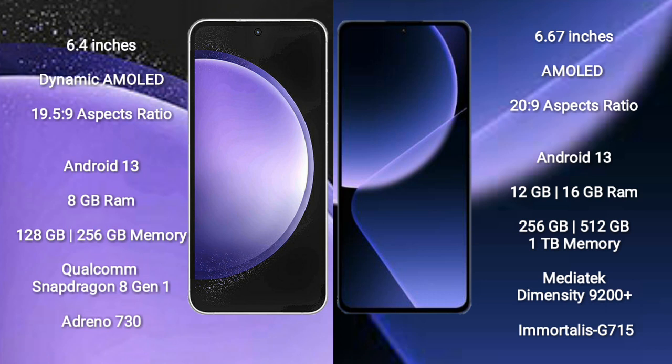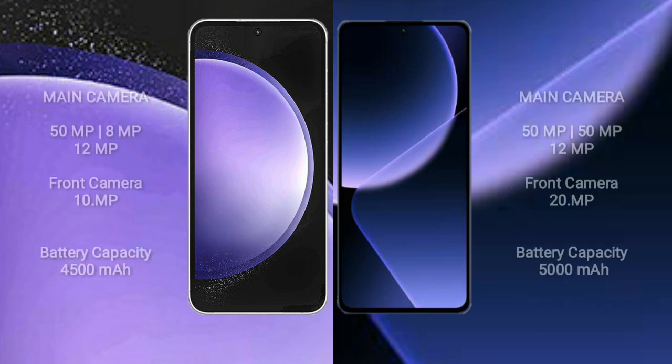Samsung Galaxy S23 FE features the Qualcomm Snapdragon 801 processor and GPU G730. Xiaomi 13T Pro comes with 12GB or 16GB RAM and 256GB internal storage, MediaTek Dimensity 9200 Plus processor and GPU G715. Samsung Galaxy S23 FE has a triple camera setup.